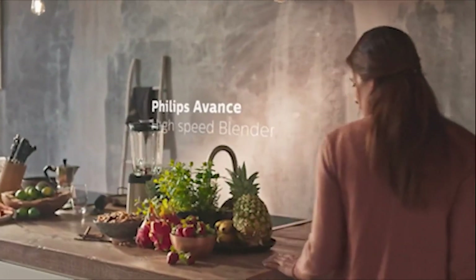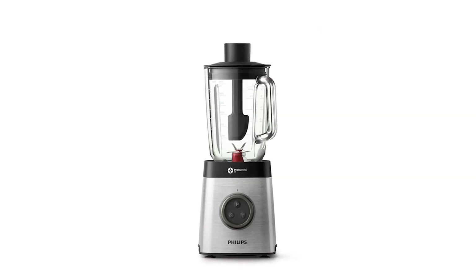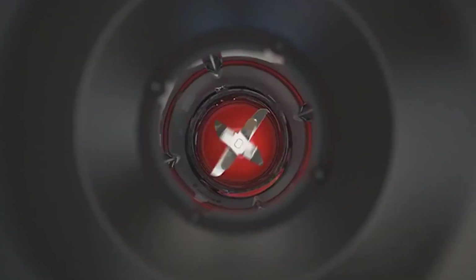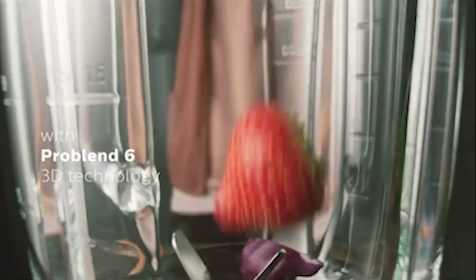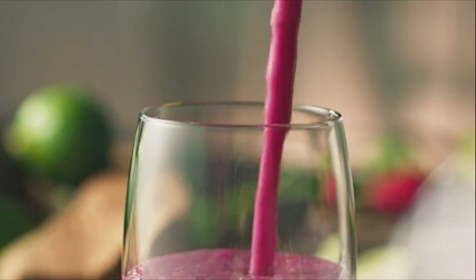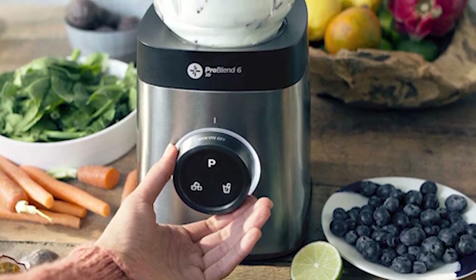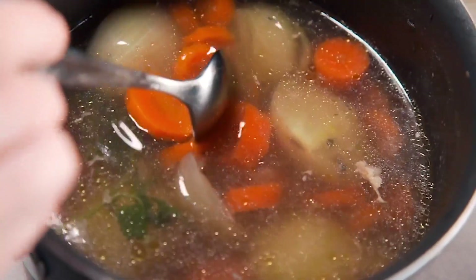Are you seeking a smoothie blender that can satisfy you with its performance as well as its look? Well then you should take a look at the Philips ProBlend 6. With a powerful 1400-watt motor, it provides up to 35,000 RPM speed blending for smoother blends. While its advanced 3D blending technology unlocks nutrients of the food, it has a 2-liter capacity jug that is decent enough to cater to multiple people simultaneously. There is an adjustable speed option, which is really helpful for varying the consistency of recipes — particularly helpful for dishes like soup where you want to leave chunks of vegetables.